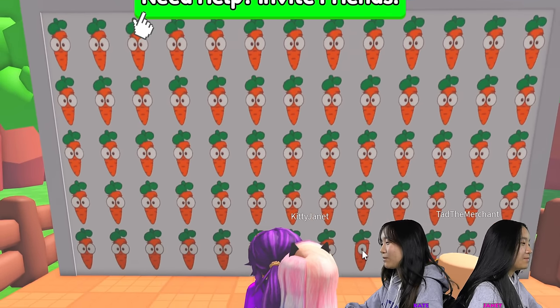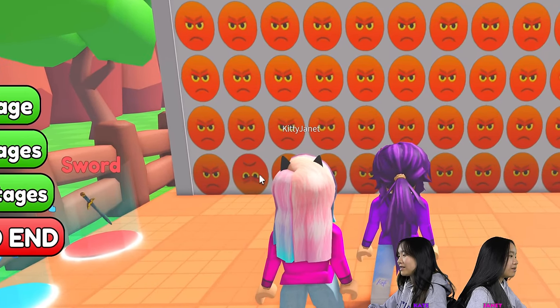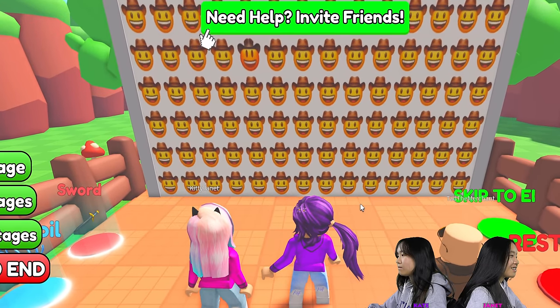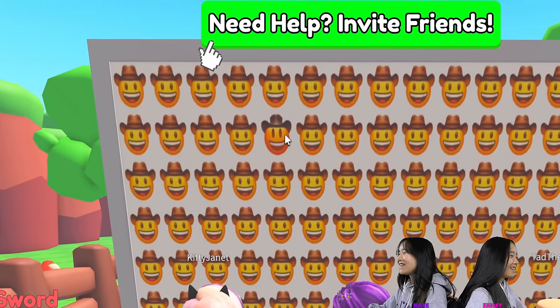Oh my goodness. It only has one eyeball there. I see when it's upside down. I see it. It's not even my bad, Gabe. Come on. Oh, I didn't see that.